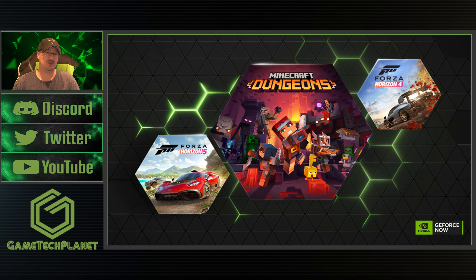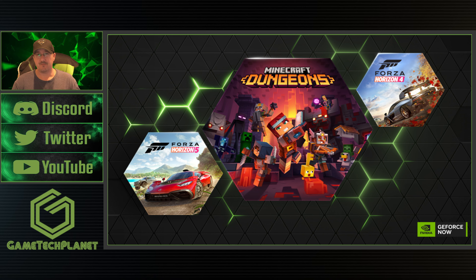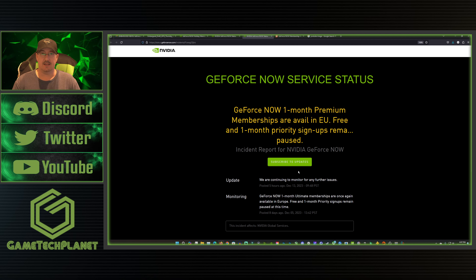That's as of the time of making this video — this could change. Those availabilities could change for all of these, either sold out or not. So make sure you track those; I'll try to remember to put links to the status pages in the description so you can go check that out. GeForce Now looks quite busy, and we'll talk a little more about this pausing of signups after we get through our games.